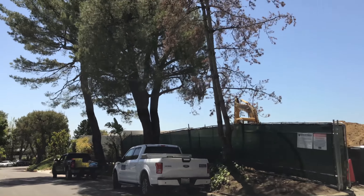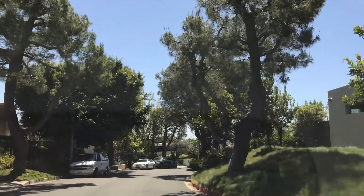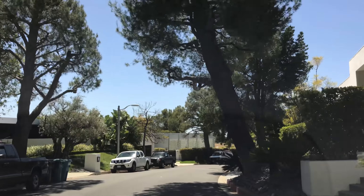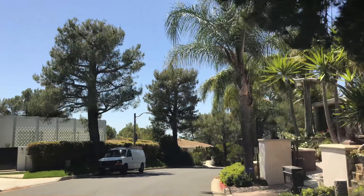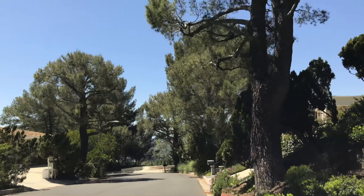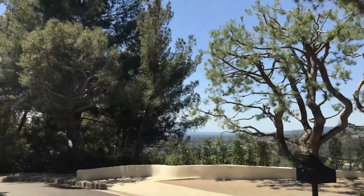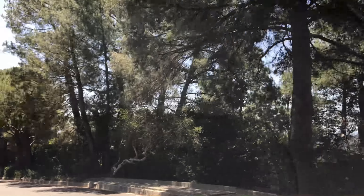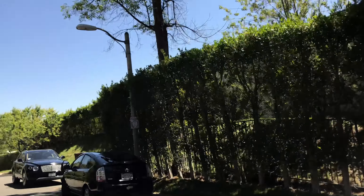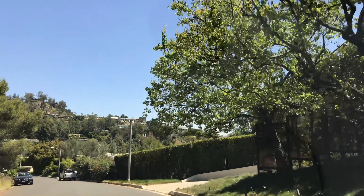Unlike the Hollywood Hills, the roads here are not as narrow or winding. It's the city of Beverly Hills, so you have the Beverly Hills Fire Department, Police Department, and Utility Services — there's a lot of benefit to that, and that's why people want to live in the city. Depending on your location on the streets, you can get a full-on southern view, an eastern view of downtown, or a western view of the ocean.